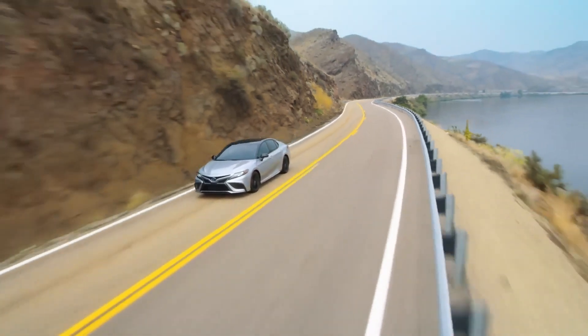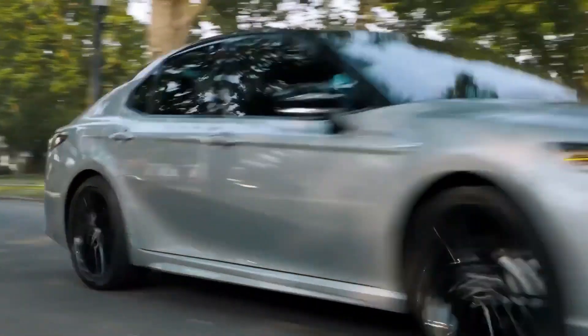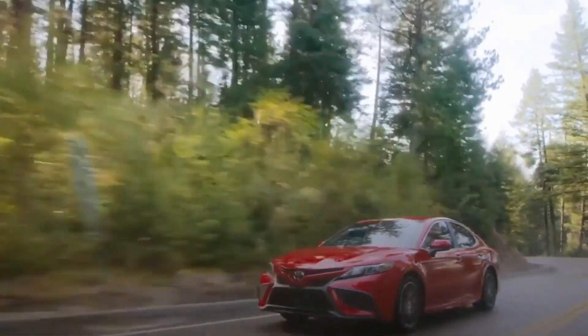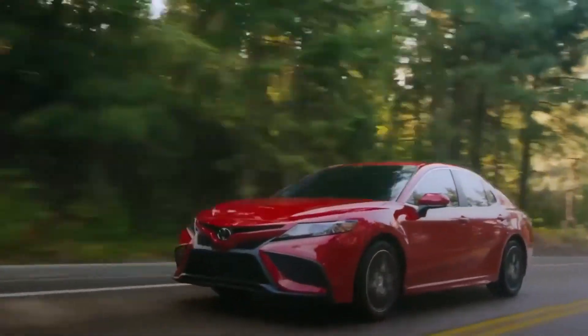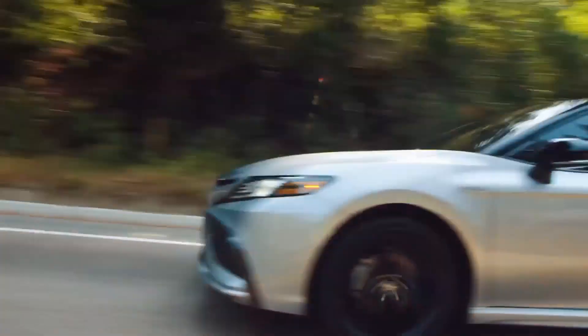Making it a great choice for eco-conscious drivers, the Camry Hybrid also offers a selection of driving modes, including EV mode for short electric-only commutes, eco mode for maximizing fuel efficiency, and sport mode for a more engaging driving experience.